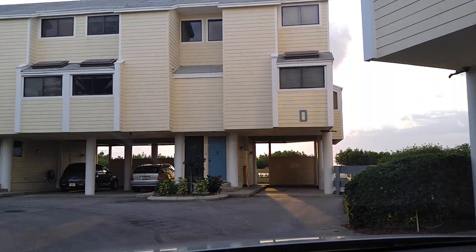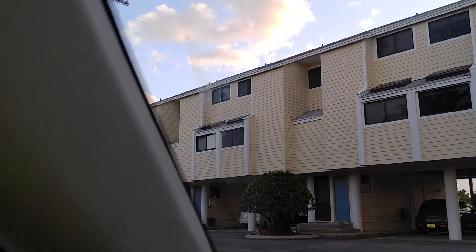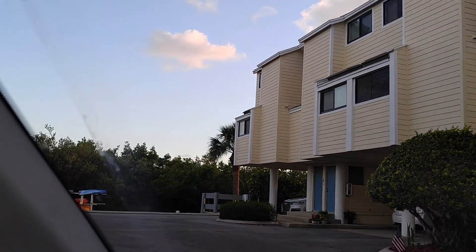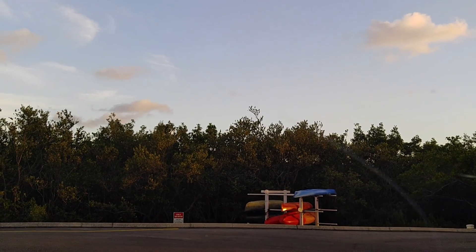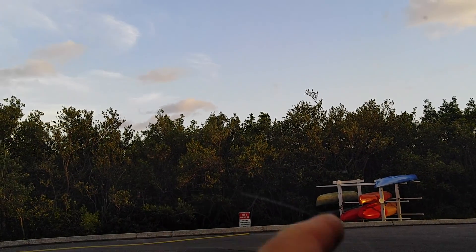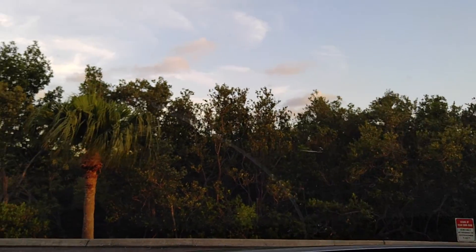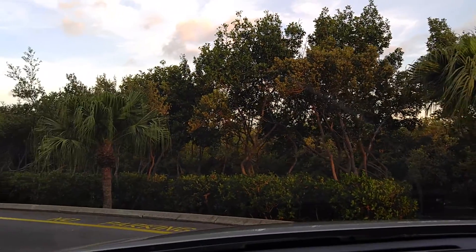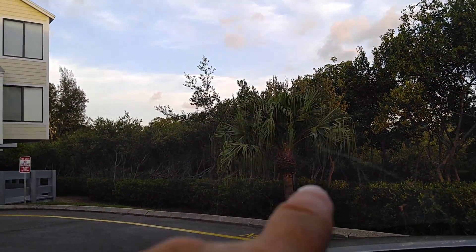There's the Gulf of Mexico — you can kind of see a little bit. Around the bend here is where they have a little rack where you can stock your kayaks and whatnot, so you can walk out right there and drop into that canal and shoot out. I didn't walk it because the no-see-ums are kicking out right now for the evening and you're getting chewed up pretty well.